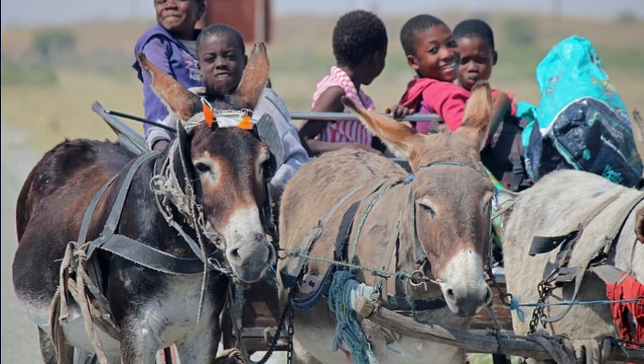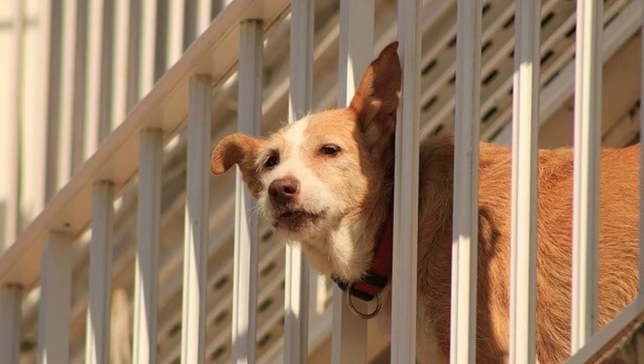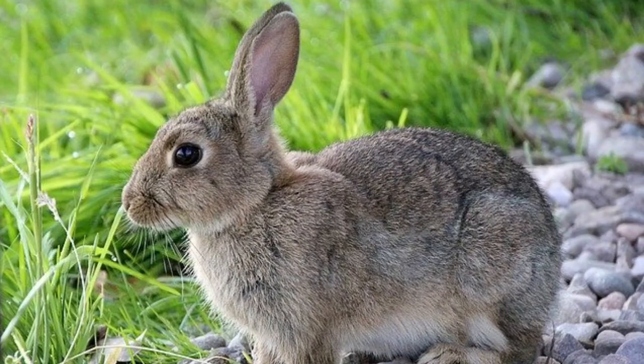Dog is a very faithful animal and a friend to humans. Dogs guard the house of their master, are used in hunting, and some dogs are trained to find criminals.